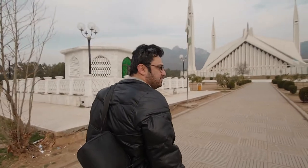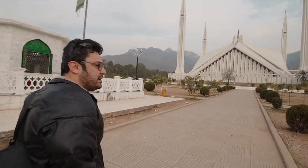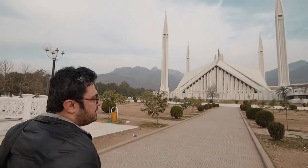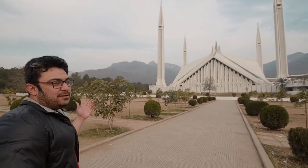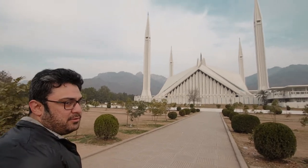Some interesting facts about Faisal Masjid: its architecture is primarily based on a design by the famous Vedat Dalokay, and it won the best architecture design award as it resembles an Arab tent — representing the foundation of Arab culture within Pakistan.